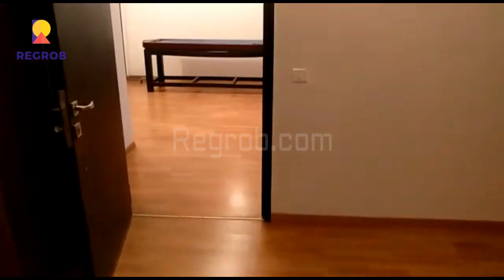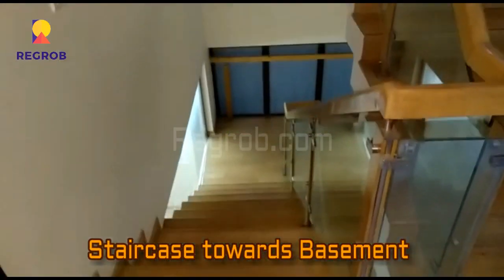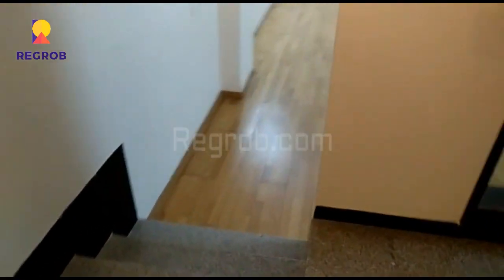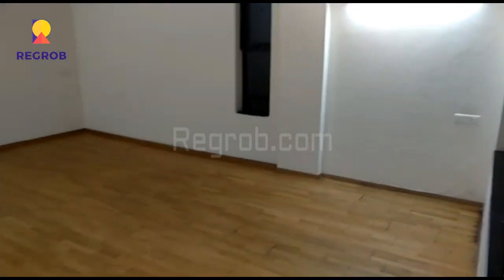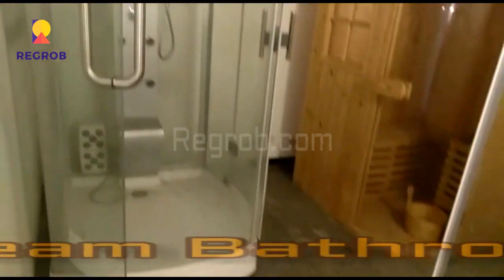All the rooms have laminated wooden flooring. This is the staircase and now we are heading towards the basement. Here in the basement you can see the gym room, very spacious and skillfully designed with laminated wooden flooring. And here is the steam bathroom in the basement.